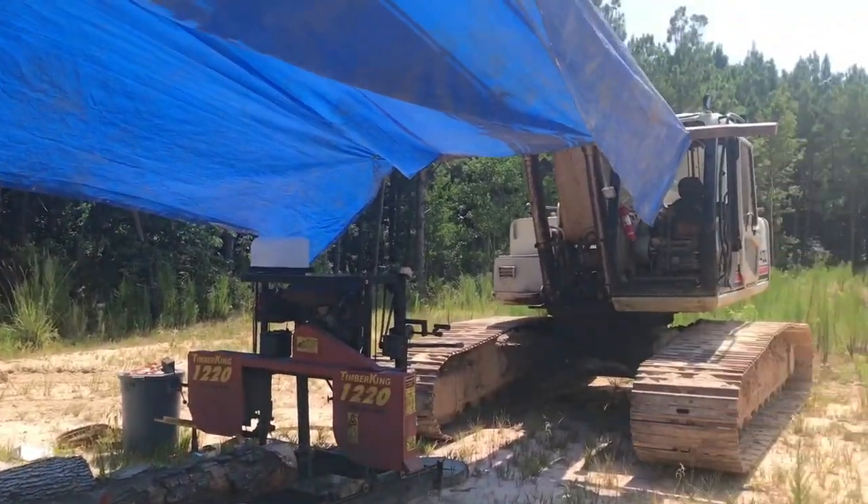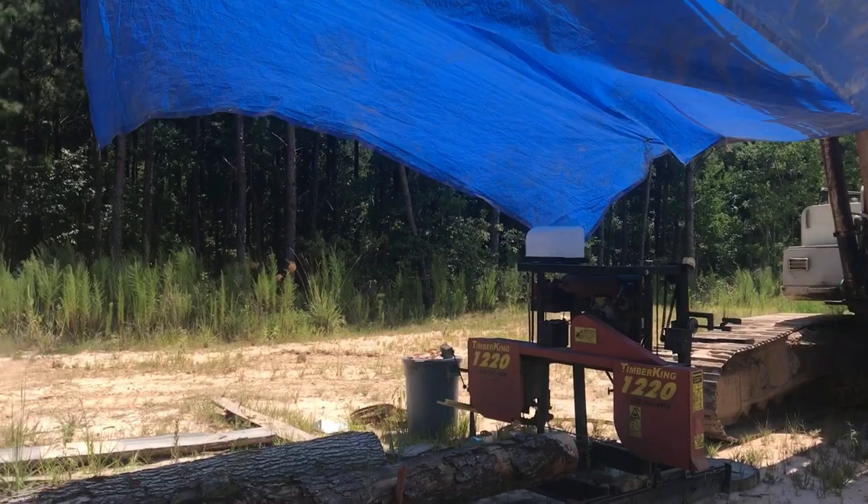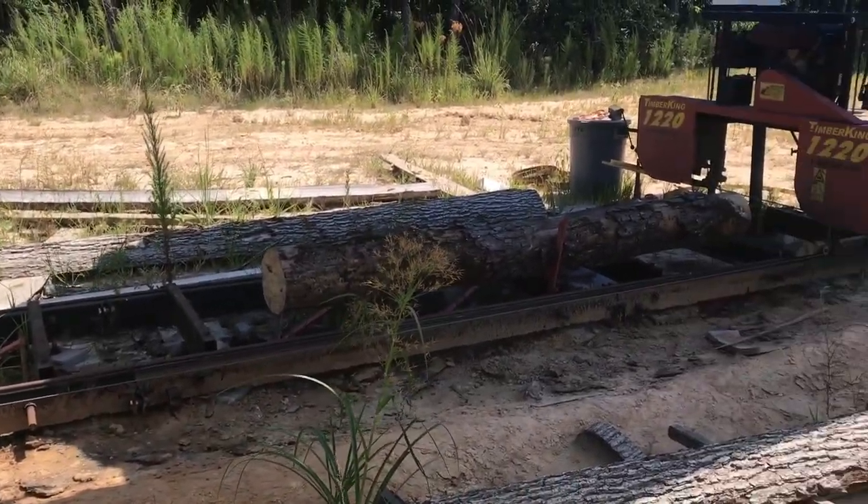The great thing is too, as the sun moves I'll just move the body of the excavator a little bit and keep that patch of shade right on top of me the whole time.